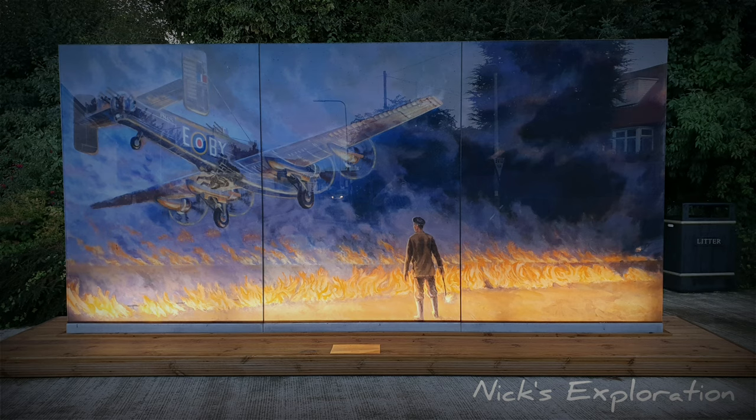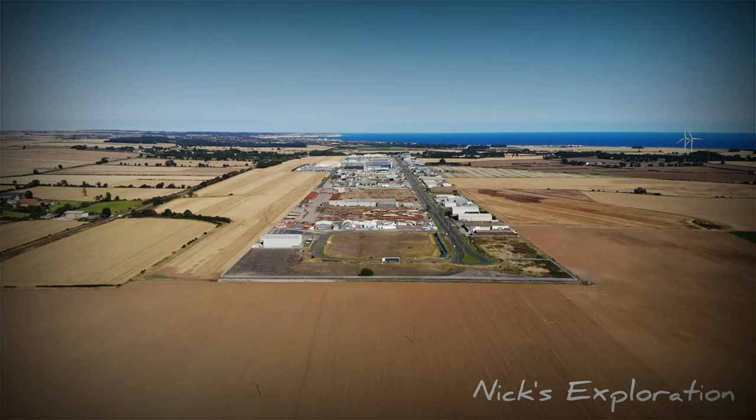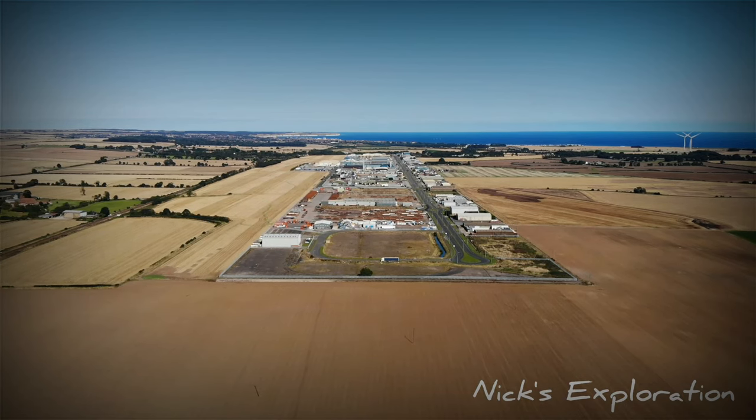Hello and welcome back. Today we're taking a quick look at the memorial and drone footage of RAF Carnaby. Here we have the memorial. Talented artist Stephen Carville was commissioned to design the memorial, which depicts a historic scene that happened at Carnaby in April 1945.